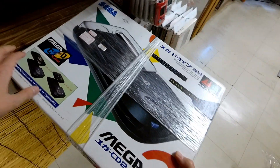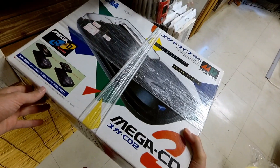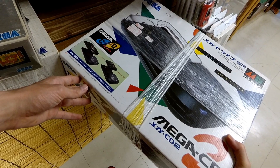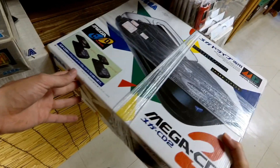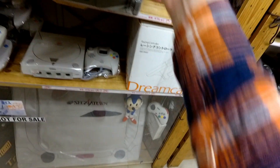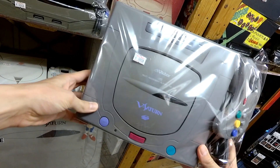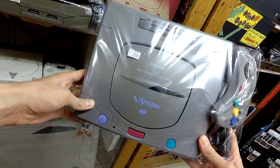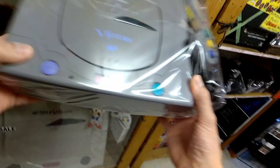How much is the Mega CD 2 in the box — does that include the system as well? No. So how much is it? $250. So the price delta between a loose and a complete one isn't that big. $250 is reasonable for a Model 2 Mega Drive CD base. And then the V Saturn — legendary. $100 for a V Saturn? Not bad.